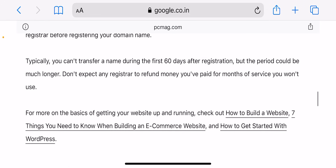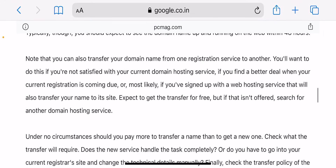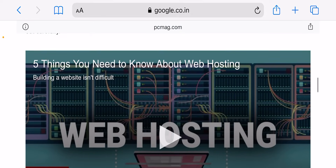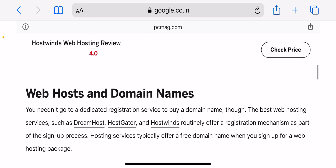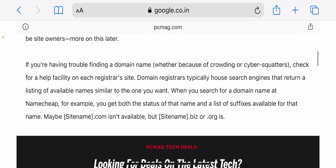Bluehost offers four different shared web hosting plans: Basic, Plus, Choice Plus, and Pro. If you're launching a small personal site, the Basic entry-level plan starting at $3.95 per month should be fine. But for those launching a website for your business, I would go with Choice Plus at a minimum. Once you choose a web hosting plan, Bluehost will automatically prompt you to set your domain.